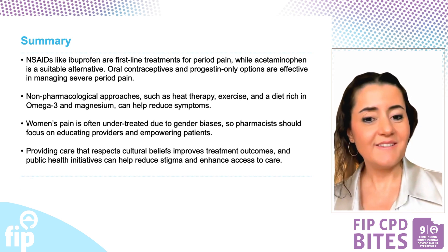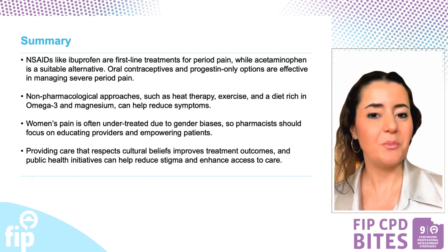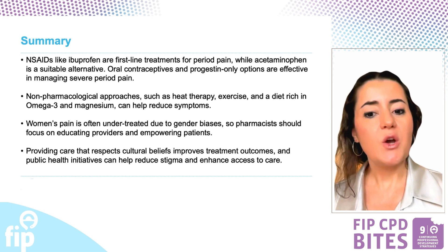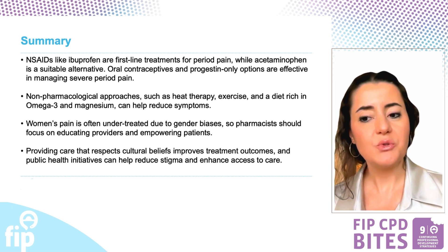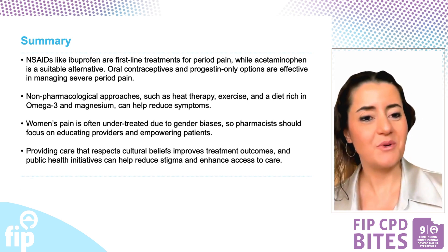Thank you for watching all three episodes of the CPD Bites series on managing period pain. We hope these resources have equipped you with the knowledge and tools to effectively support young women in your pharmacy practice.